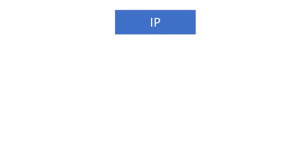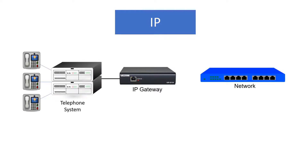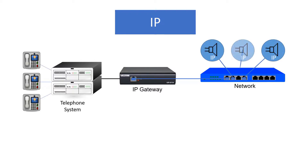Valcom's IP-based paging systems use completely different hardware than analog systems. A telephone system is connected to a Valcom IP gateway, which in turn is connected to a network. Valcom IP speakers are plugged into the network at any point where audio is desired.